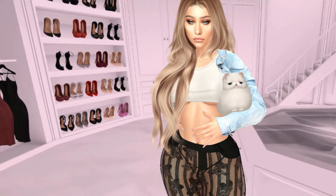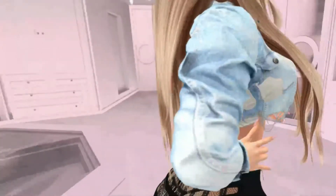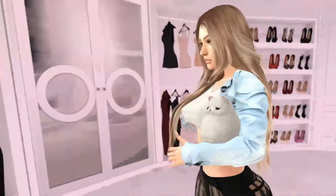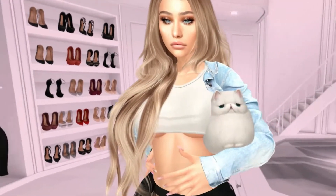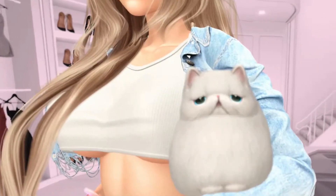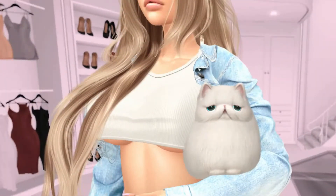For the top I paired it with a simple tank top I got at Merch on the 60 Linden sale. Then I paired it with this jean jacket by MuG — it's a cropped little jean jacket. I also have this little fluff I'm holding, by Foxwood, it's called Fluffs. I'm not really sure where I got it but it's super cute.